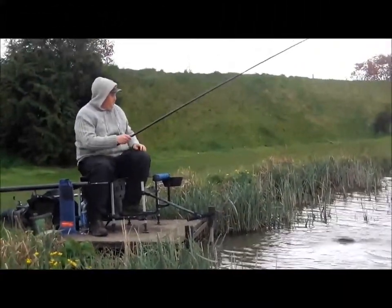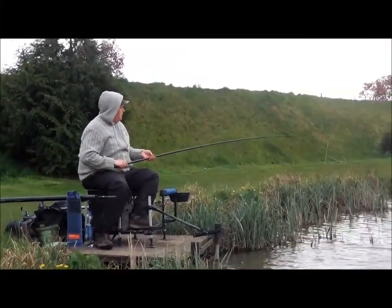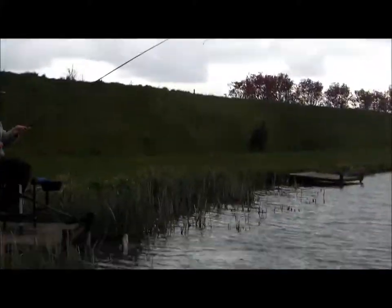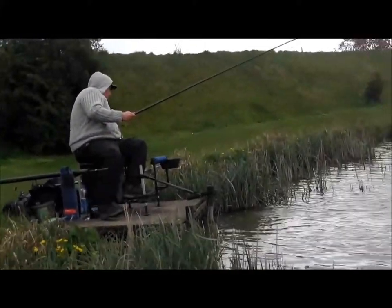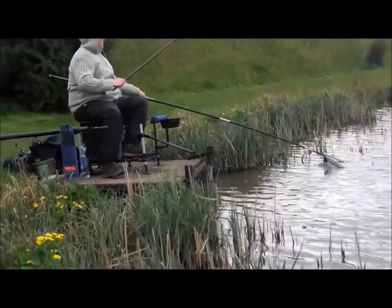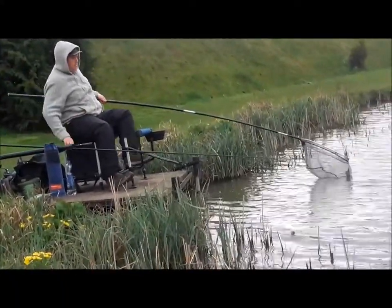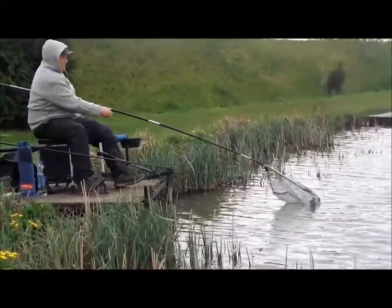He's got a nice bream fishing in the margins. We've kept the margins well fed all day and it's starting to pay dividends now. That's a cracking bream mate.